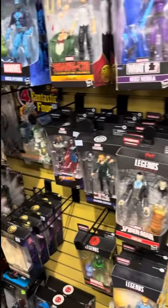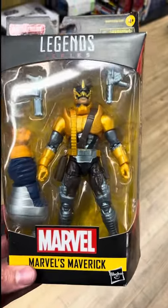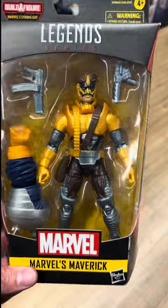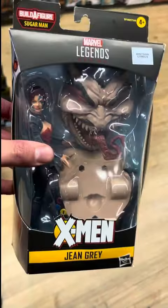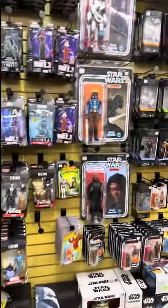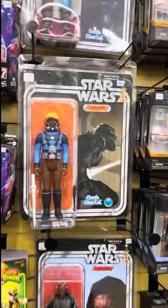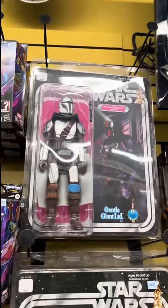So many cool figs, so many Marvel-looking figs. I have not seen a Maverick in a very long time — this one is a must pick up. Jane Grey? I don't know, I might just pick this up for my Apocalypse series. And look how awesome these figures are — Luke Skywalker, the Mandalorian.